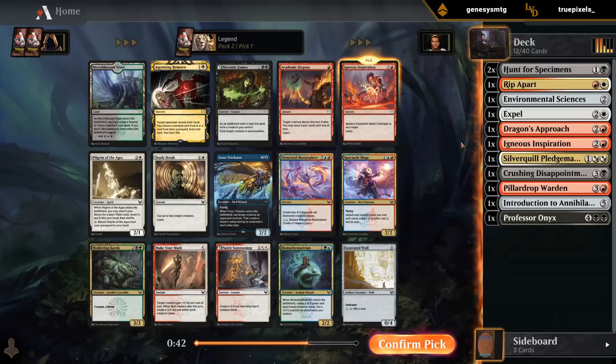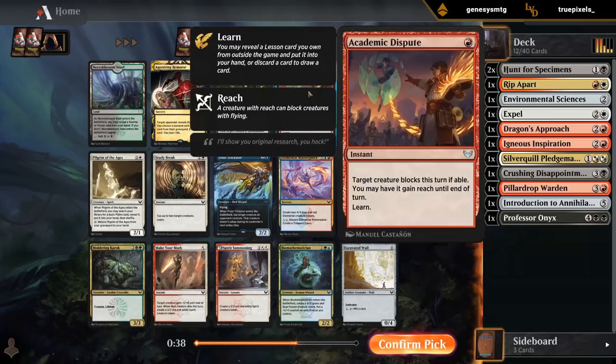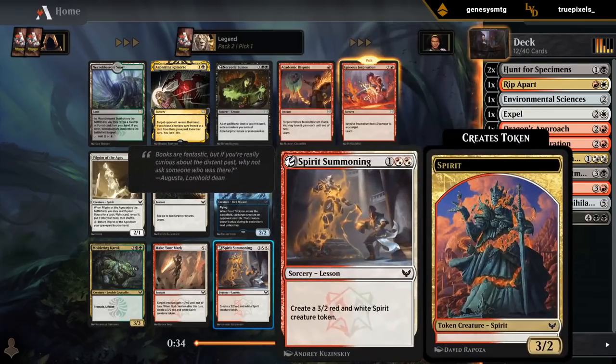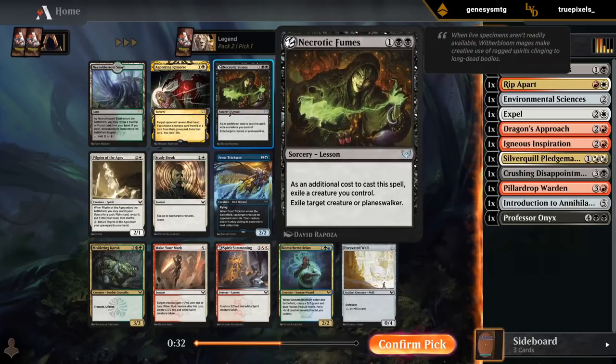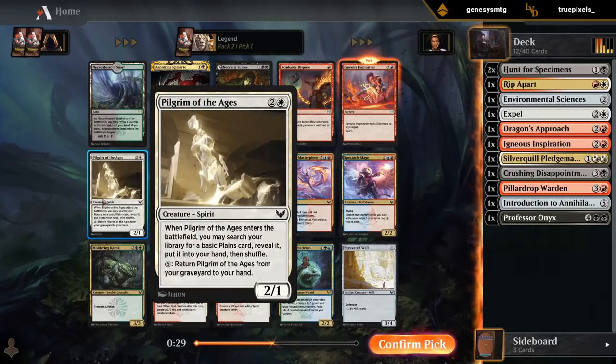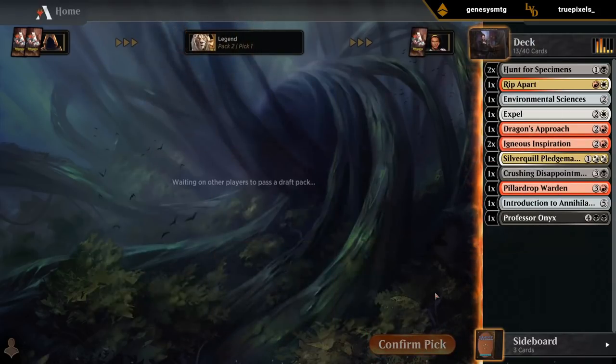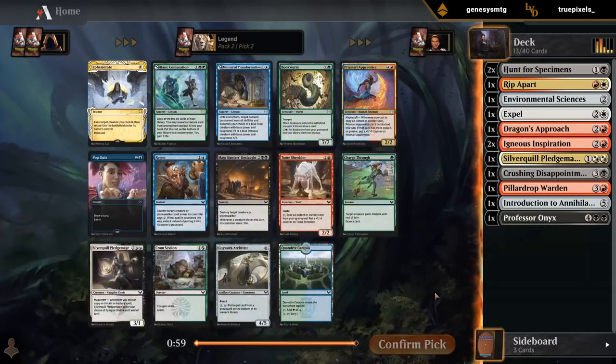Another Igneous Inspiration looks good. Can hope to wheel Academic Dispute, although we don't have many creatures to leverage it. Summoning and Necrotic Fumes are good lessons. I'd also like Pilgrim of the Ages to help hit our land drops, but Inspiration's just too good to pass up. I didn't get a Letter of Acceptance or Campus Guide in the first pack, which I'm a little sad about, but hopefully we can pick up more fixing.